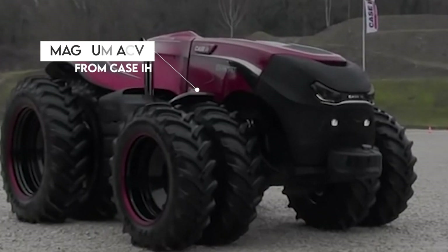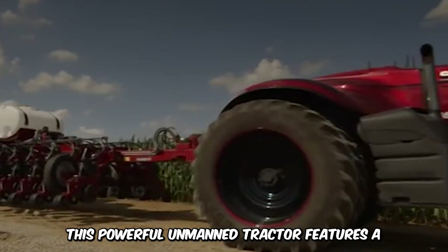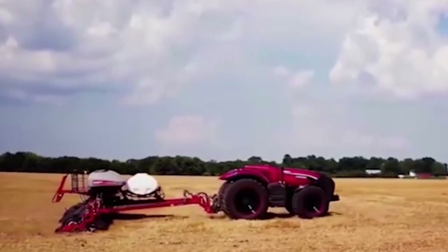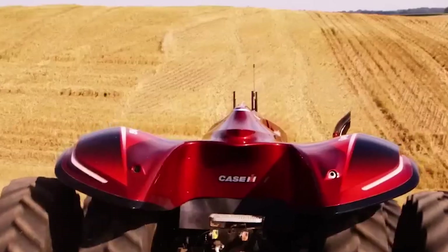You've probably heard of the Magnum ACV from Case IH. This powerful unmanned tractor features a six-cylinder engine that delivers up to 370 horsepower. It's durable and built to handle any attachments across the most challenging of terrain.